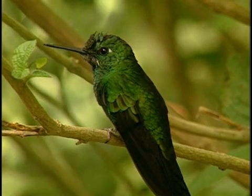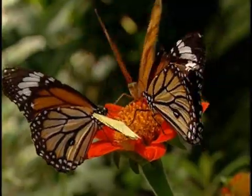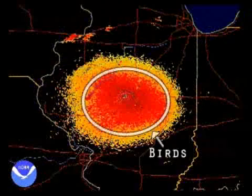Radar can also detect the density, location, and direction of biological targets like birds, insects, bats, and butterflies. For instance, ornithologists use the data to study the flight and migration patterns of birds.